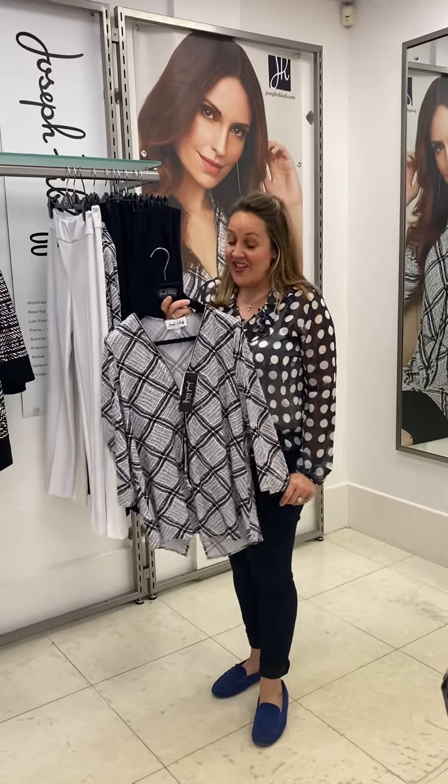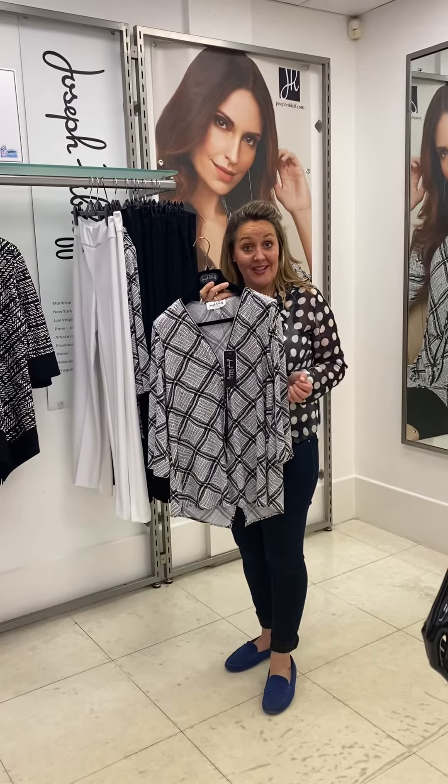Hello ladies! This is the latest transitional collection of Joseph Ribkoff. It's really exciting, so I thought I'd show you a few of their pieces that have just come in.